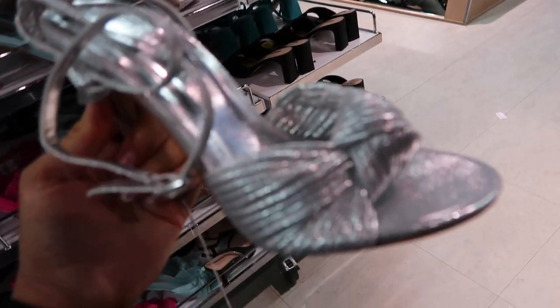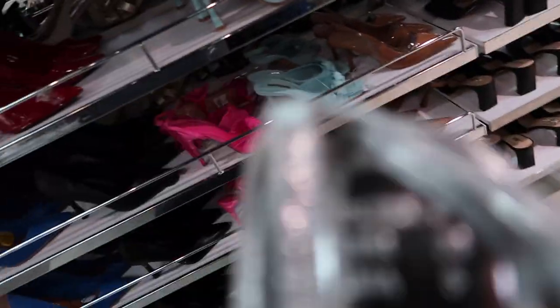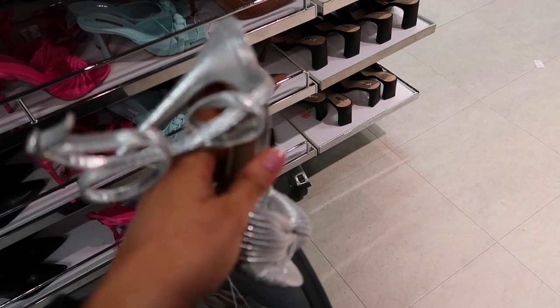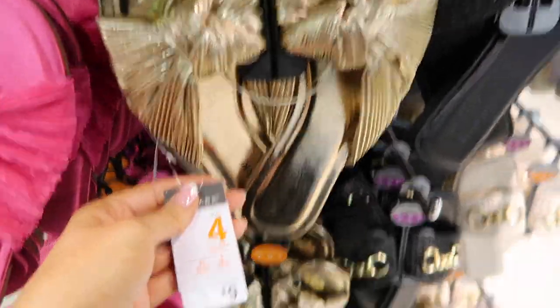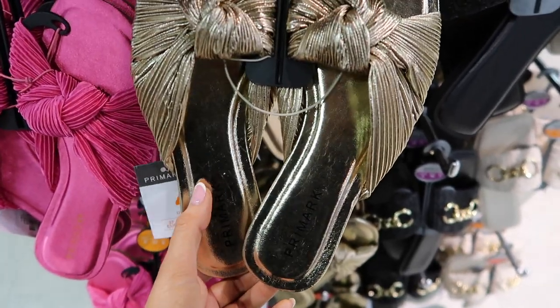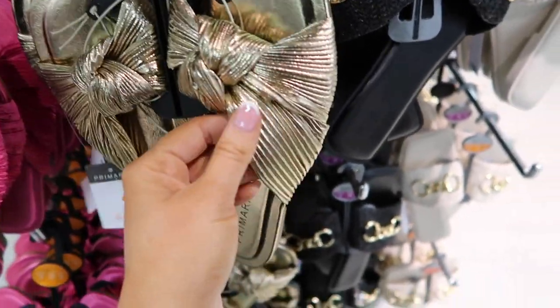There are some shoes that Primark do and I look at them and think yeah they look designer. These are metallic silver with a knot detailing and I just think they look so expensive - £16 for those, perfect 90s inspired going out shoe. These sandals I remember from last year for £9 - I think they're a really cute little sandal and again they look more than £9. I'm glad the sole is gold and not black. These with those trousers I picked up and that gold swimwear would be a really nice outfit.